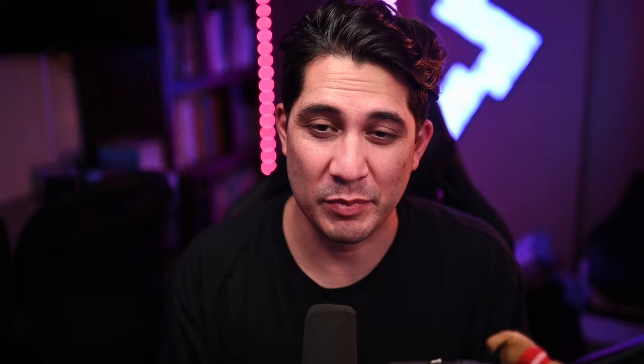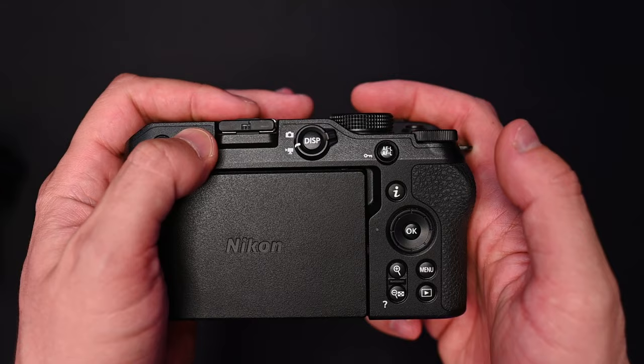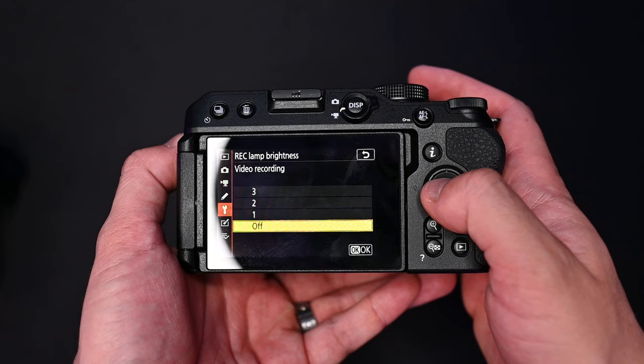Let me explain. This lever right here to switch between video and photo mode used to be up here on the dial, and then this recording button used to be up here by the shutter button, and then this delete button over here used to be down here. So everything was in reach of your right thumb or right index finger. But with the Nikon Z30, you kind of got to have two hands on the camera to operate everything. For videographers, a lot of you are going to have this on a tripod or monopod. Nikon has also included a recording lamp — this little light blinks red when you're recording — which is great, especially if you're recording long.